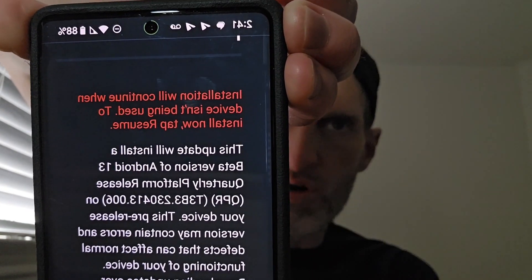Make sure the update says Android 13. If it does not say Android 13 beta, do not install it — 100% do not install it. I'll also tell you how to stop an update from installing on your device if you accidentally get to that point.